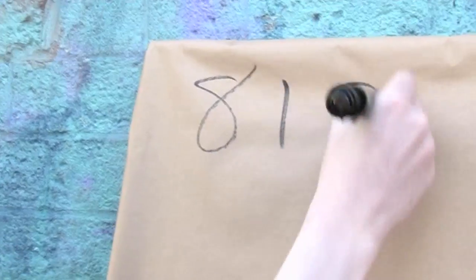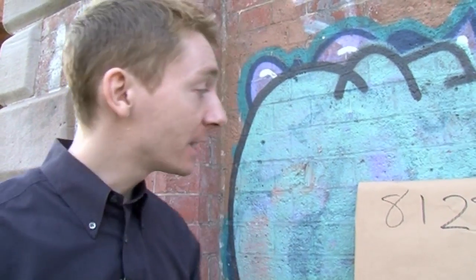We're going to talk about the number 8,128. It's a famous type of number called a perfect number. This was the largest perfect number known in antiquity, for a very long time. But what is a perfect number?